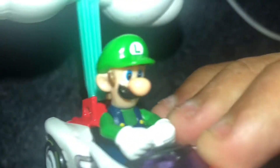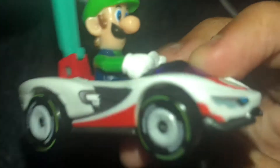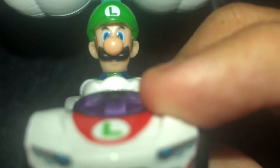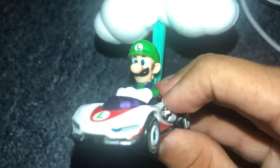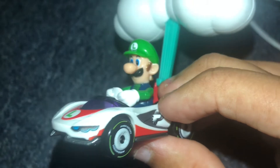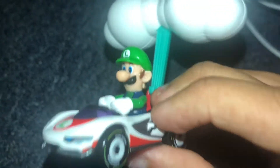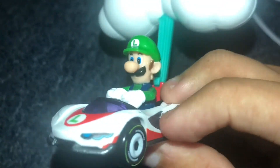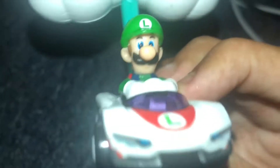He looks really good on this new car. I totally like this new vehicle because if you're a Mario fan you might quite like this. There are some interesting facts about this new vehicle — it's the minifigures.